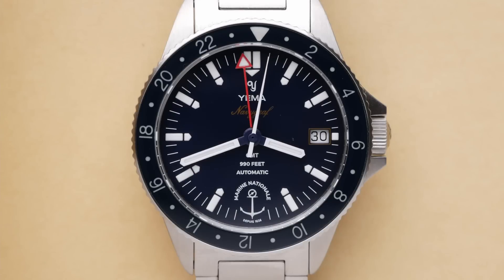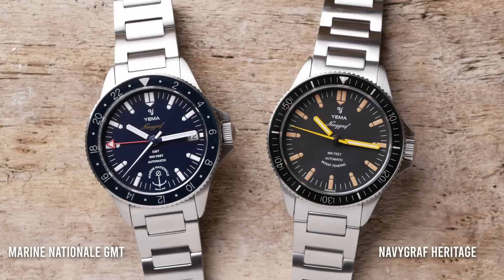So let's talk about the special limited edition Marine Nationale GMT. Yema is France's premier watchmaker, and they have a pretty long history. A lot of that history does connect with the French military. Their watches have been used by the French Navy, by the French Air Force. They even have a space watch that was used by French astronauts. They had a little bit of a lull going through the quartz crisis, but in recent years they've been kind of revived as a French heritage brand, bringing back a lot of their classic watches. And this one comes from their Navigraph line.